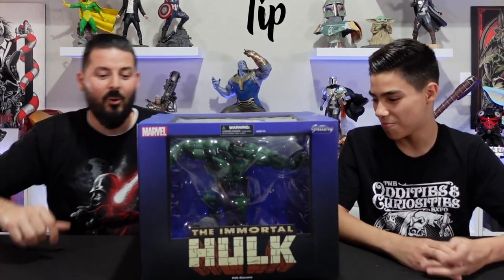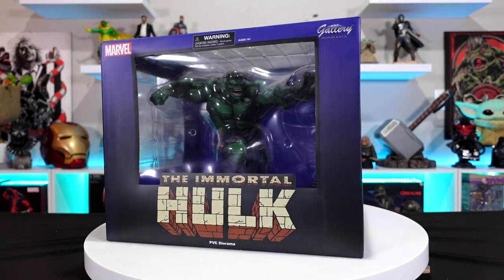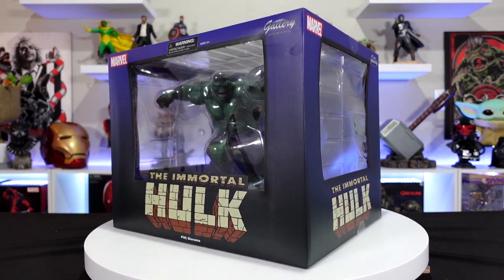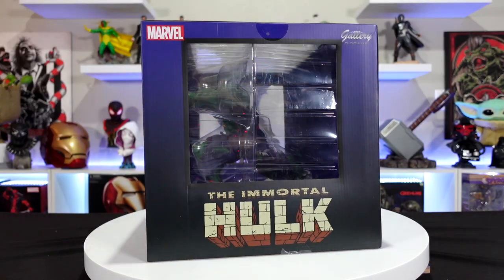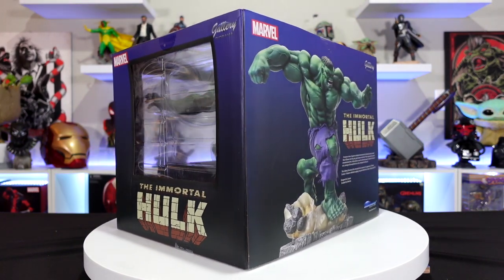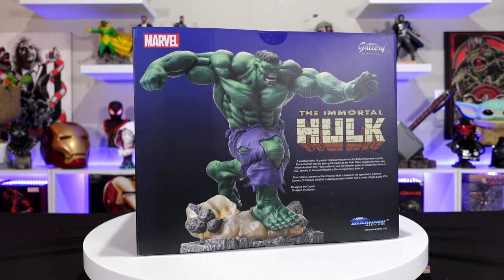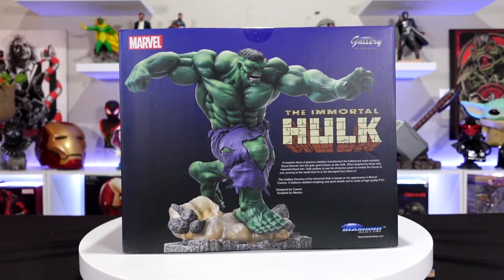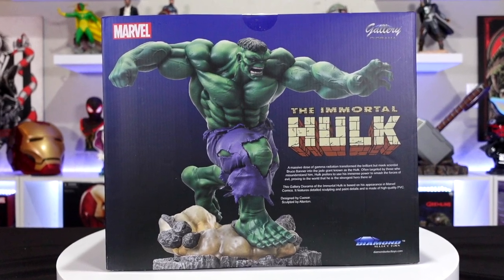Next up is probably the biggest one we got — the Immortal Hulk, another one of their deluxe gallery dioramas. This one retails for $125. Looking at this box, it's massive — I want to say it's probably a good 14 inches tall. You've got three windows on the box, you can see how swole he is with that Frankenstein head, bulging muscles. He has toupee-like hair and it looks like he's about to rip out of the box.